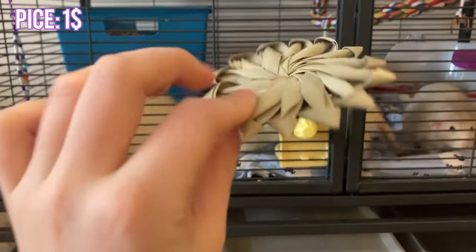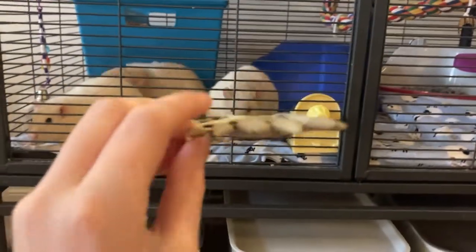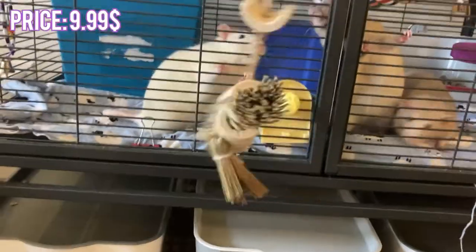First off, we have this little star thing — it was really cheap and I bet they're gonna love destroying this, won't you? Second off, we have this little Oxbow toy, which actually does not fit in the frame.